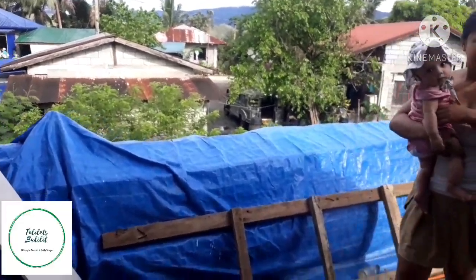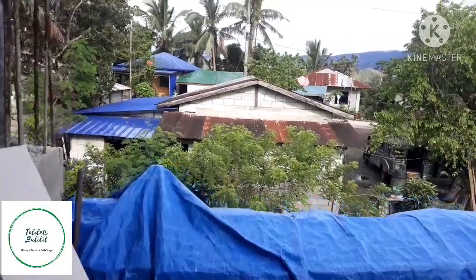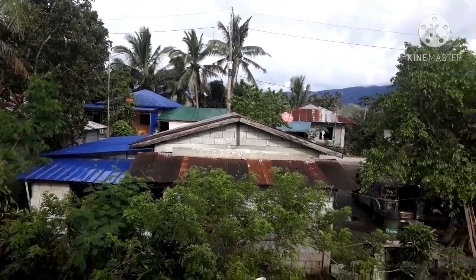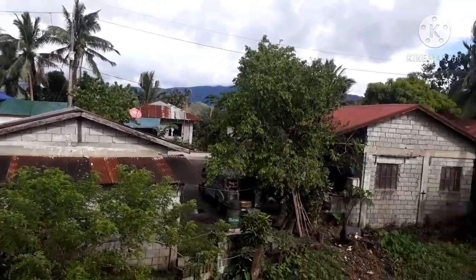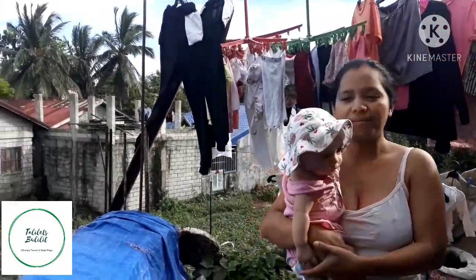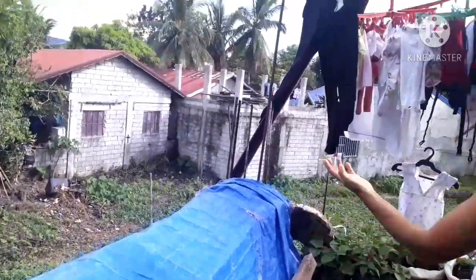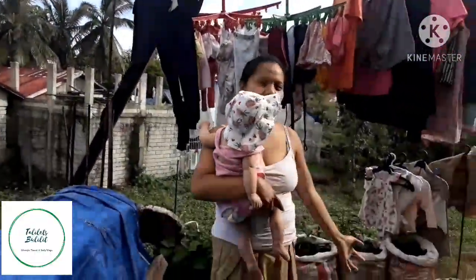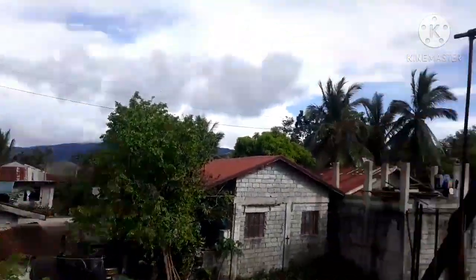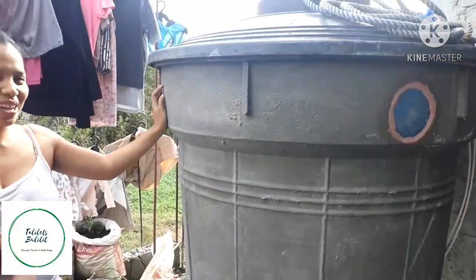Ang terrace. Madami pa rin aayusin — sobrang dami pang aayusin. Siguro mga 10 years pa bago maayos lahat. Ito yung terrace — ginawa muna namin, tinampakan ng mga kahoy. Ginawang nandito yung mga halaman. Ibang halaman — ang mga halaman muna. At ang lalagyan ng tanke — o ang tanke ng tubig, dito na rin muna nilagay.